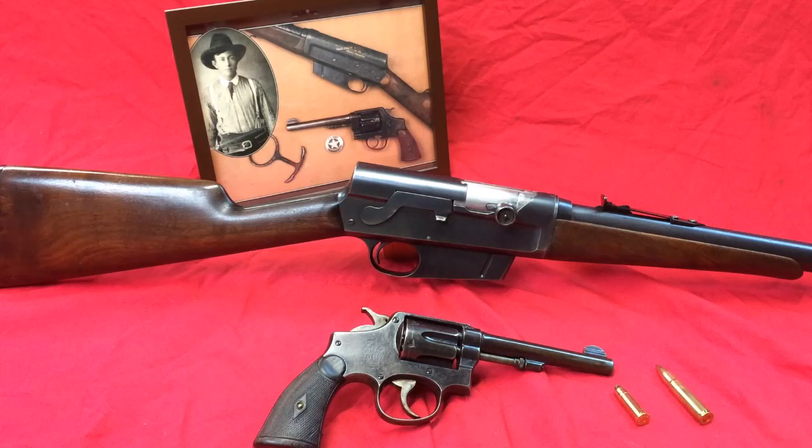Hey everybody, I just wanted to talk to you for a little bit about Captain Frank Hamer of the Texas Rangers. Captain Frank Hamer was born Francis Augustus Hamer on March 17, 1884 in Wilson County, Texas. He began his law enforcement career in about 1905. He was working on the Carr Ranch and ended up catching a horse thief. The sheriff of the area was so impressed he recommended that he join the Rangers. Frank was 21 years old when he joined the Rangers.